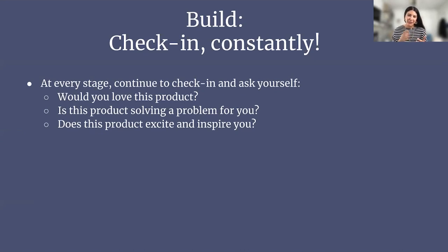Check in constantly. As PMs we'll be deep in build and feel like we don't want to ask more questions, but it's important to never lose sight. Continue to ask yourself: as a customer, would you love this product? Is this product solving a problem for you? Does this product excite and inspire you? You should already have done the work through customer interviews and user empathy to put yourself in the shoes of the user — use that to ask, does this excite me? Does it inspire me?